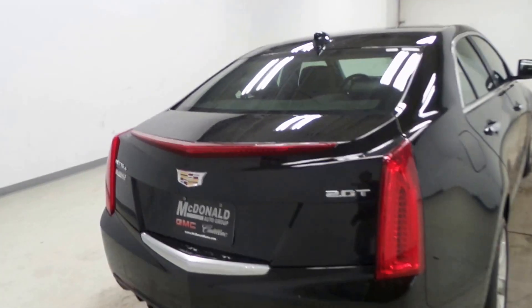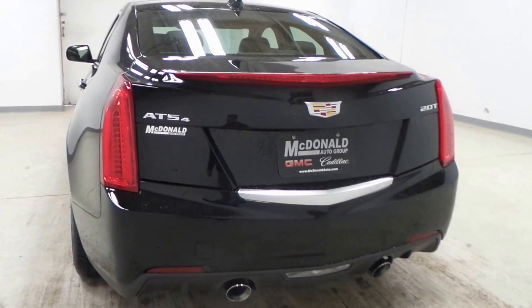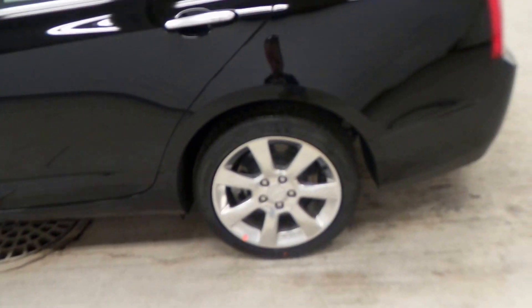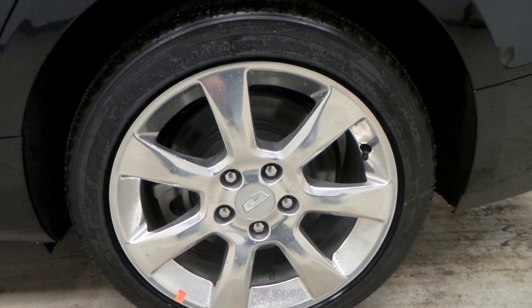It has the 2 liter turbocharged engine. There's the back end. Two dual exhausts there. It is all wheel drive for any inclement weather that you encounter. It will help you out there.